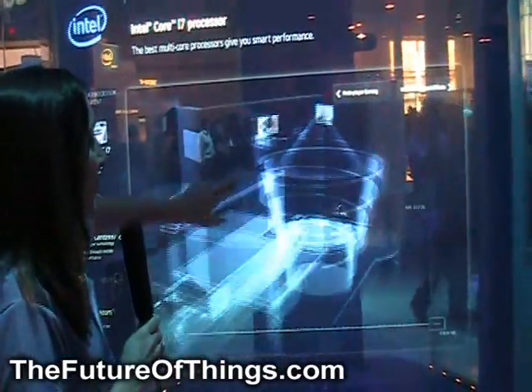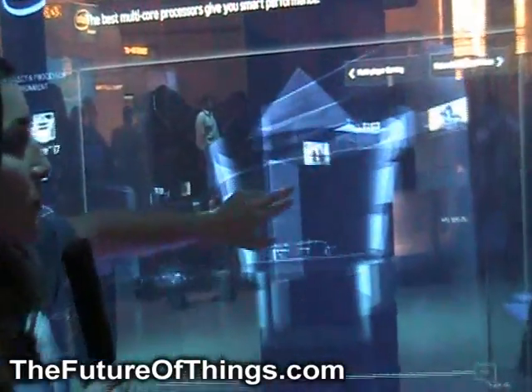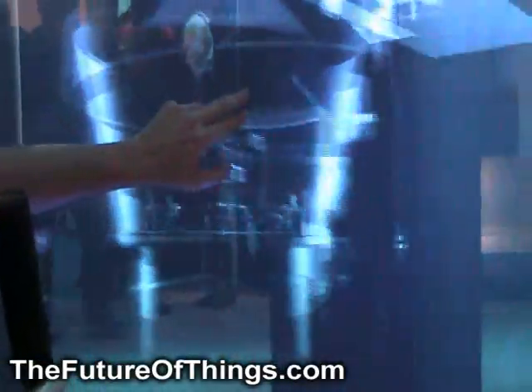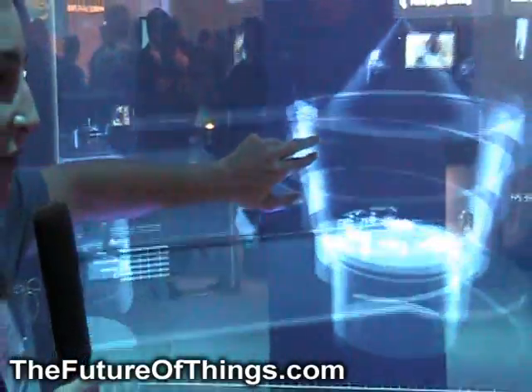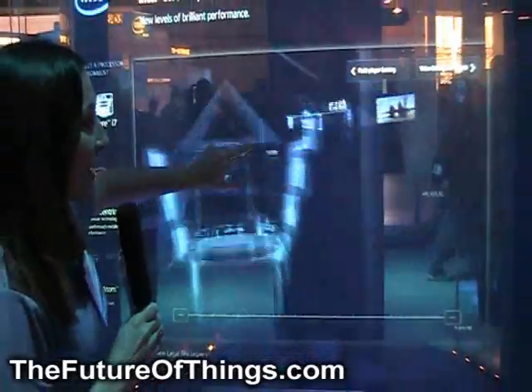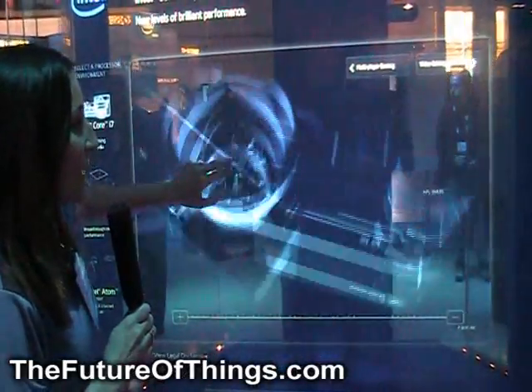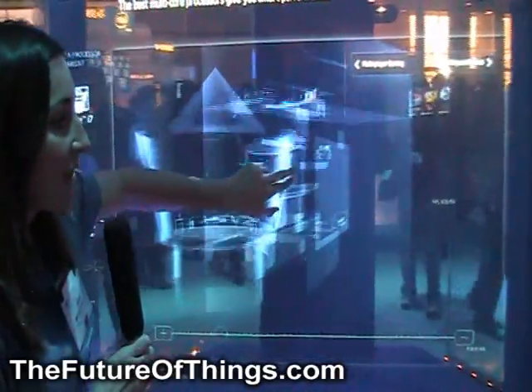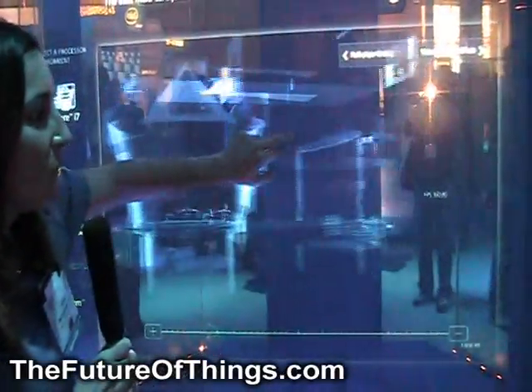Right here, as you can see, I've got a real-time three-dimensional image that is being powered using my Intel Core i7 processor. And as I'm moving this image around with my fingers, it's rendering in real-time. In the corner, you can see how fast the frames are going — we're looking at about 400 frames per second and one million polygons.